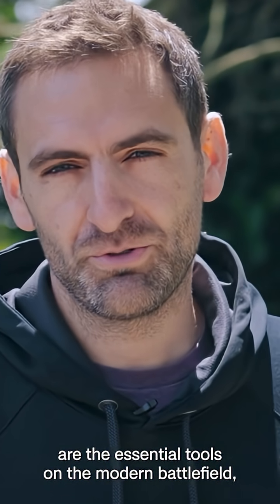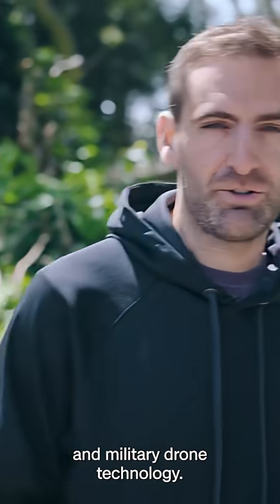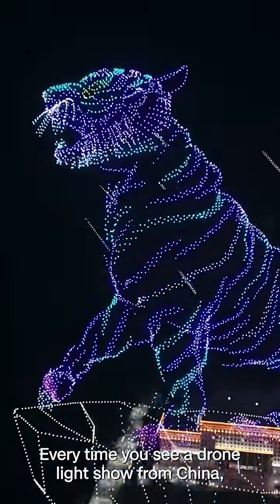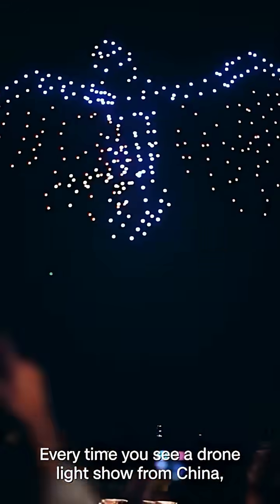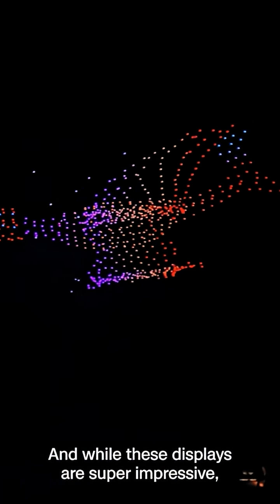Drones are the essential tools on the modern battlefield, but there's a huge amount of overlap between civilian drone technology and military drone technology. So every time you see a drone light show from China, it's an implicit show of military force. And while these displays are super impressive, they're basically flying open-loop pre-scripted paths entirely reliant on GPS.